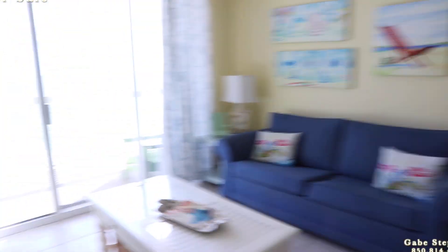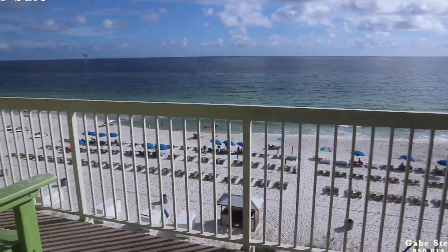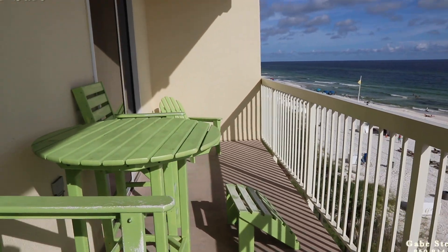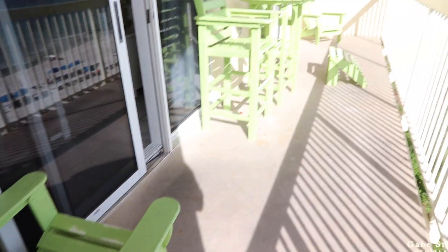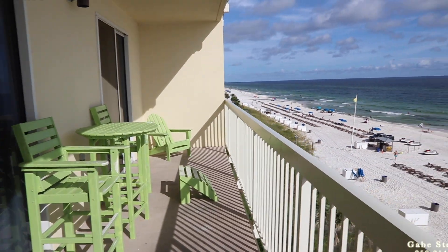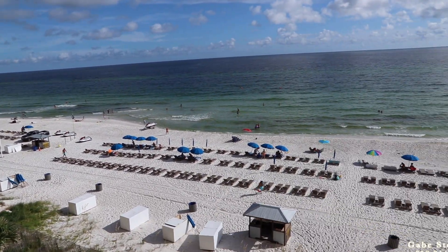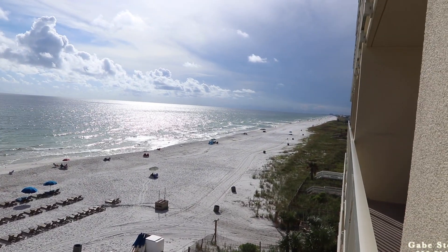I'll walk you out on the balcony. The cool thing about this is since it has the master bedroom and the living room on the gulf, it's got this really, really long, wide balcony. Fourth floor is awesome — there's my view looking out east, my view looking straight out, and my view looking out there west.